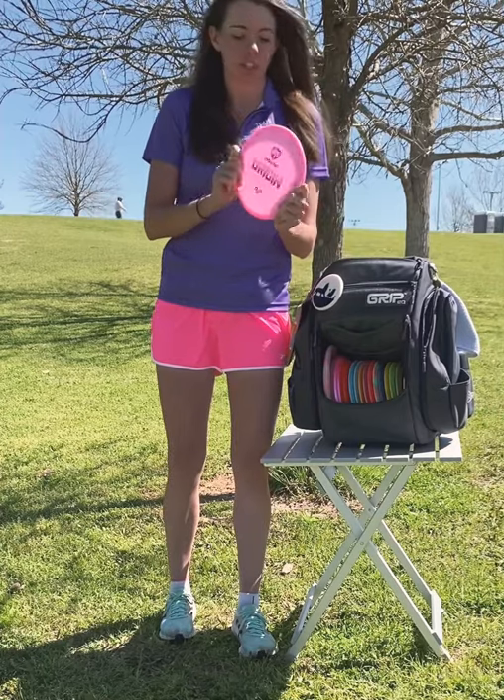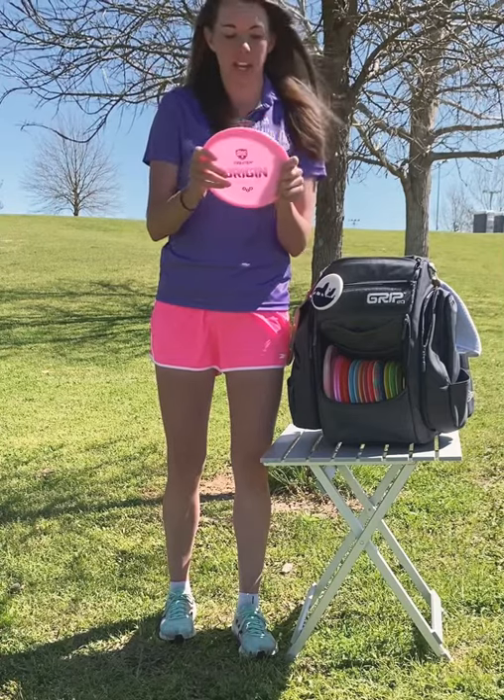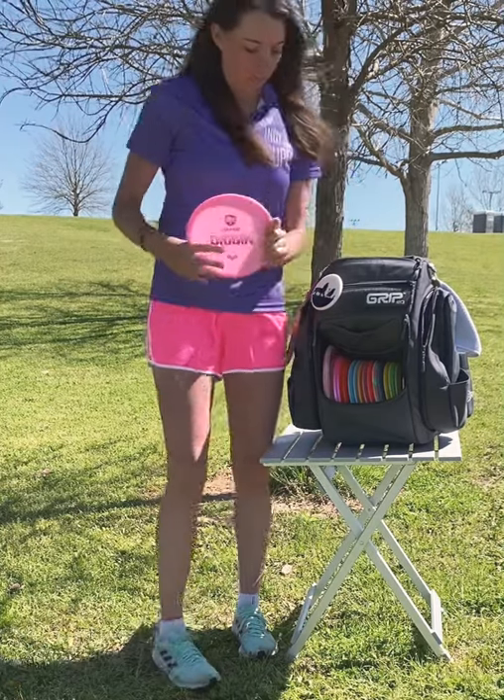This is like my favorite midrange, the Disc Mania Origin. I love its glide — it just goes forever and it holds the line that you put it on. If you don't have one of these, go get one. I love this disc.